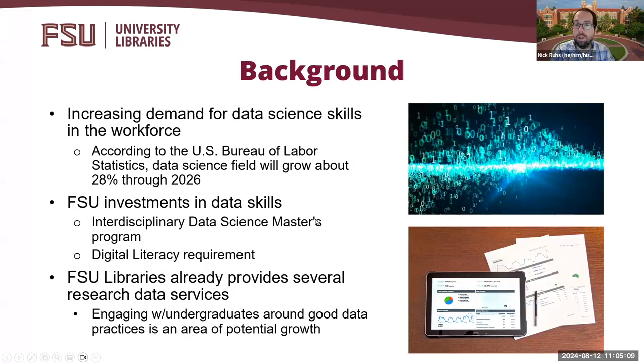As we all know, over the last several years, there has been an increasing demand for data science skills in the workforce. More and more employers are looking for new graduates with the skills to critically evaluate data, along with skills in data analysis, data visualization, and data literacy. Because of these needs, Florida State University has begun investing in the creation of programs and curricula designed to enhance student success in these areas. This includes the creation of an interdisciplinary data science master's program and a digital literacy requirement for undergraduate students.